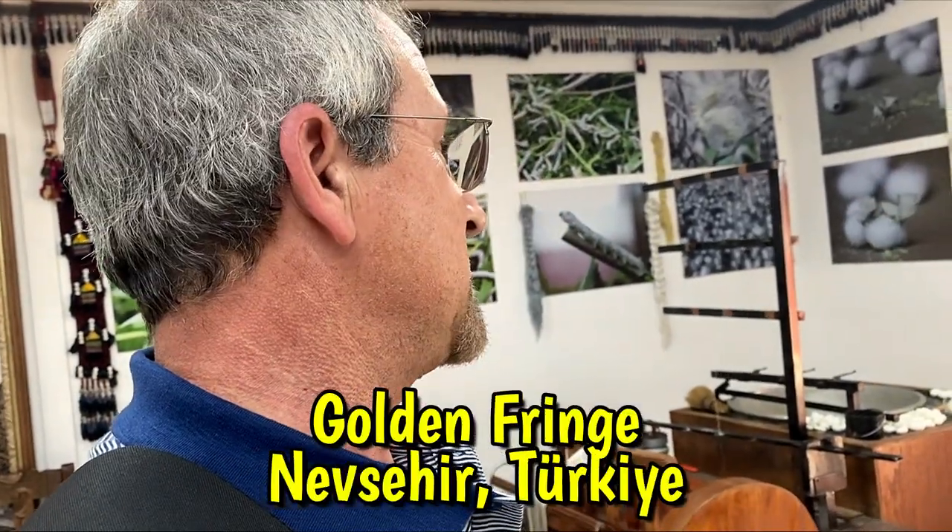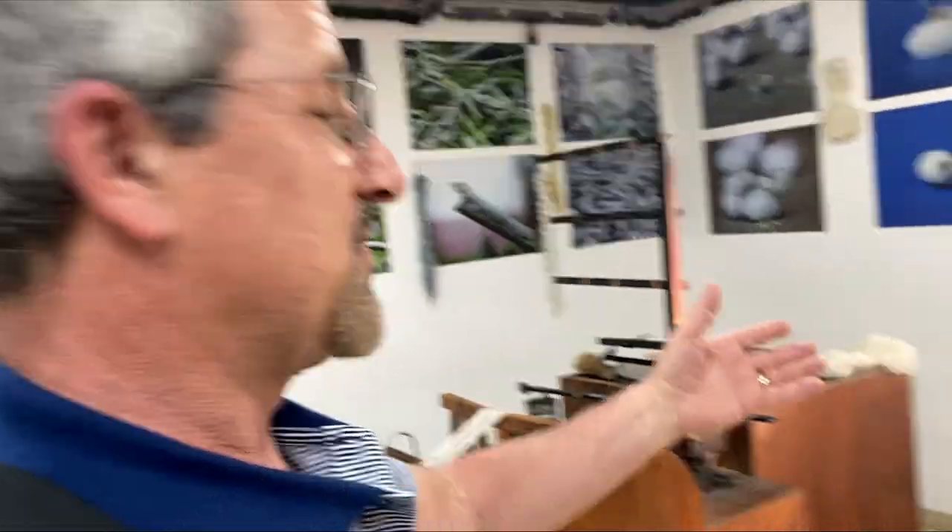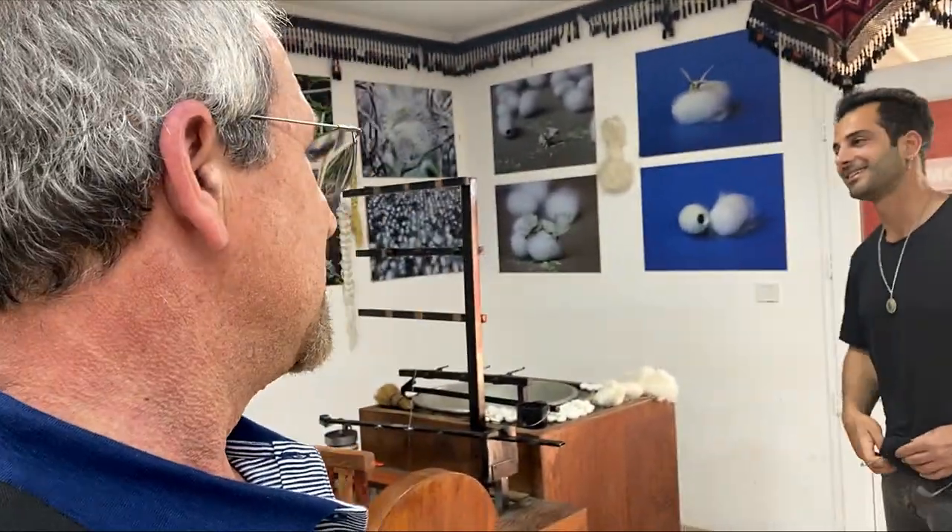Today we got a special treat. We got really lucky. We're actually at a very unique place that we're going to learn about with John here, and he speaks very good English. So we're going to learn about how carpets are made — Turkish carpets — because you definitely want a Turkish carpet.